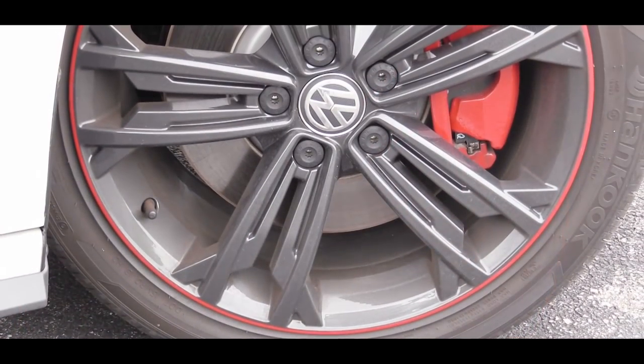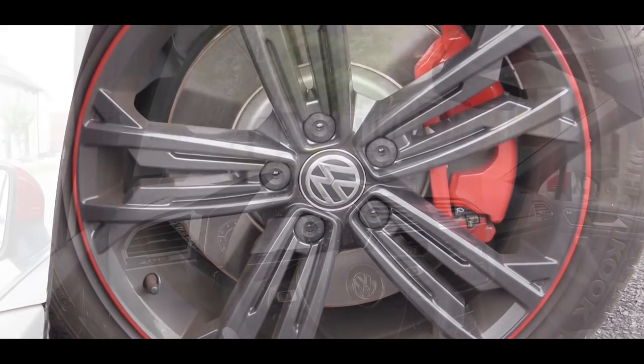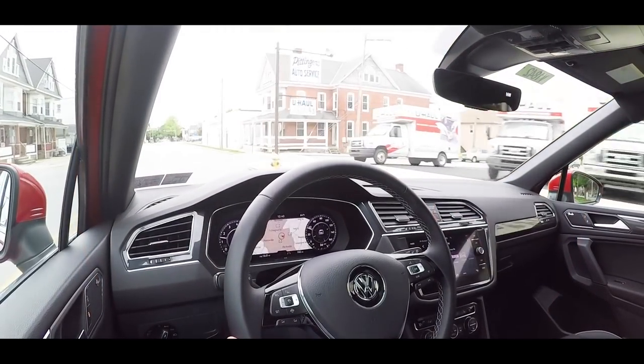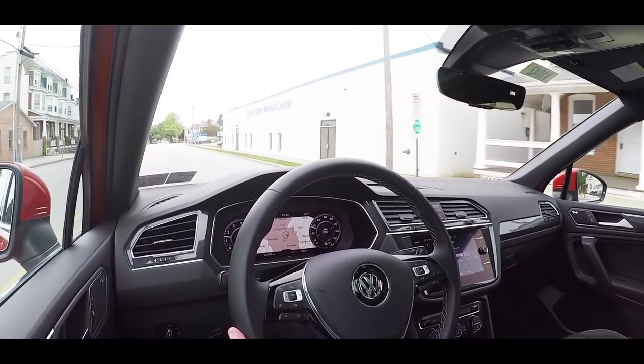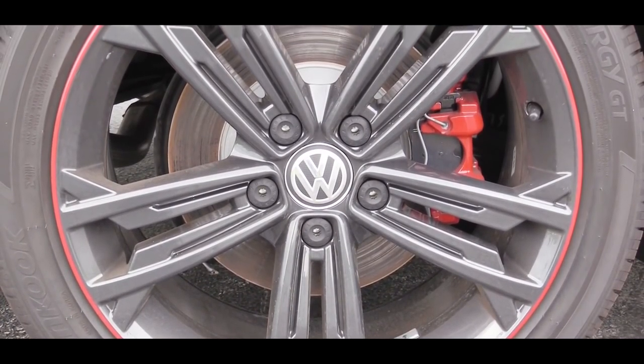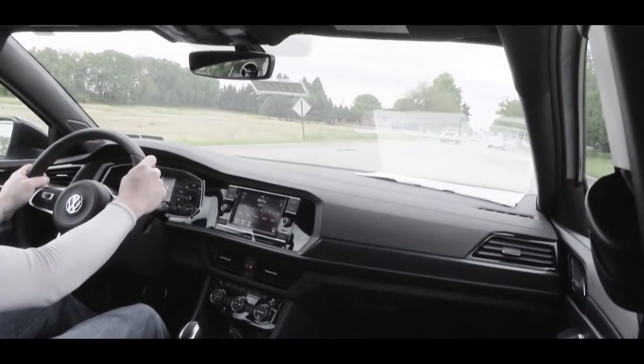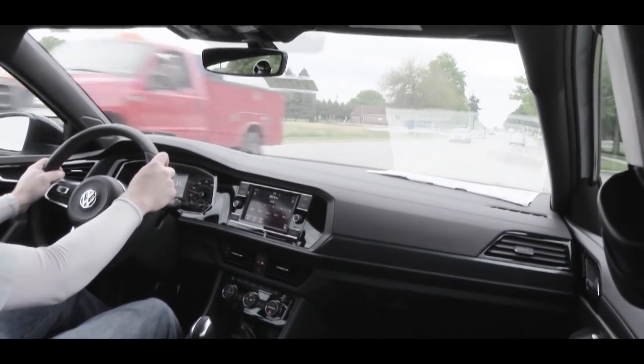Acceleration is quite fun, but braking is equally important. Up front you'll find 13.4-inch ventilated front discs — the same rotors found on the Golf R. In the back, 11.8-inch solid rear discs, which are larger than the standard Jetta. The braking feel has been perfectly fine today, definitely brings you to a quick stop. It has Golf R brakes, so I guess that makes sense.